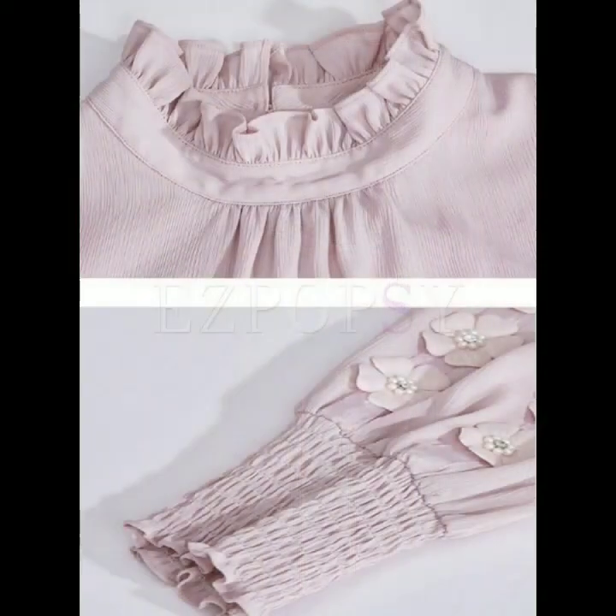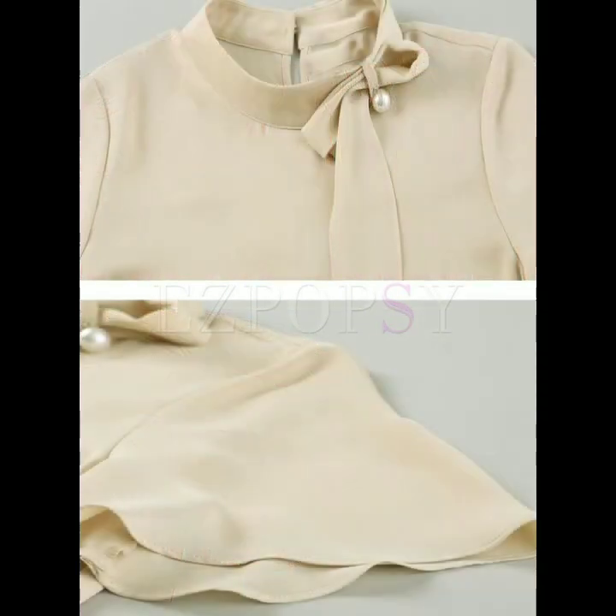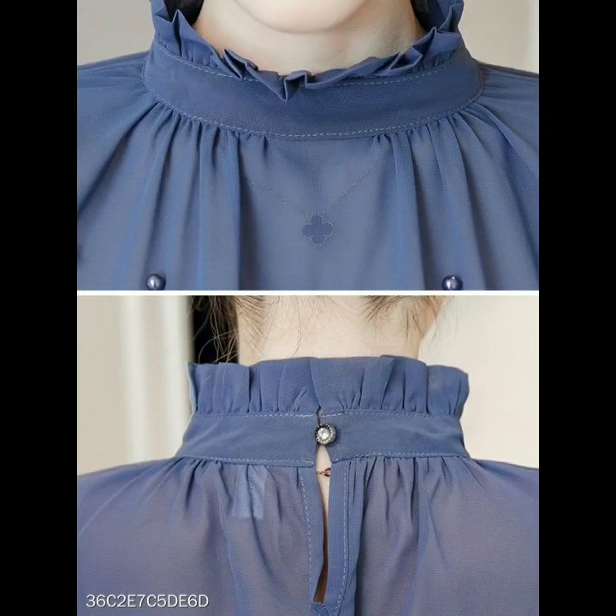If you want to watch more collections, you can visit my channel and check the playlist for neck designs. You will find many useful and beautiful ideas and designs there, and you will also find the sleeve designs playlist.